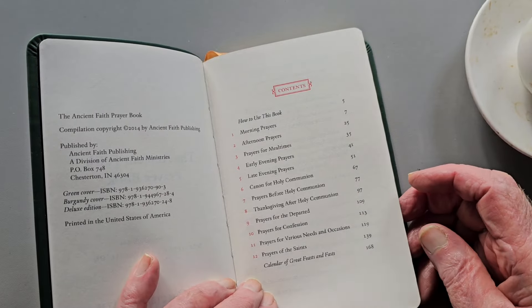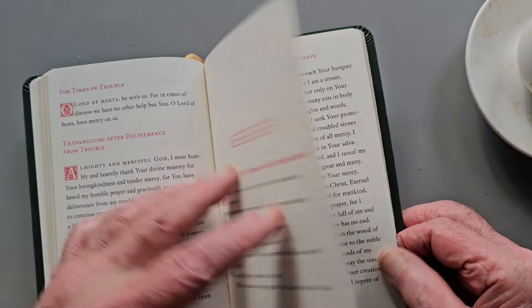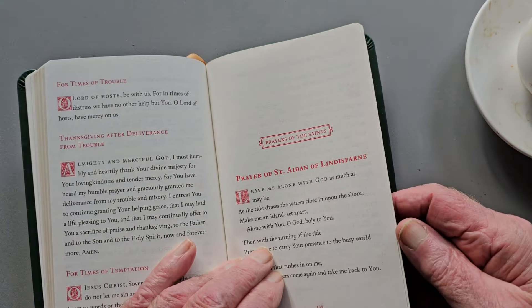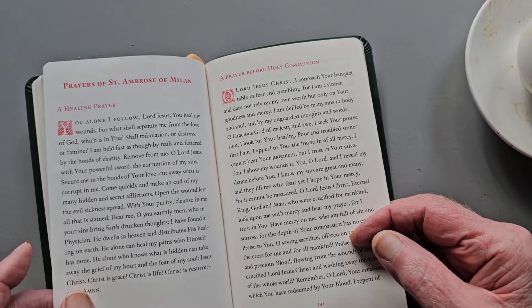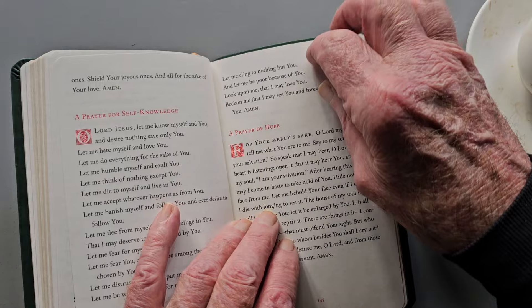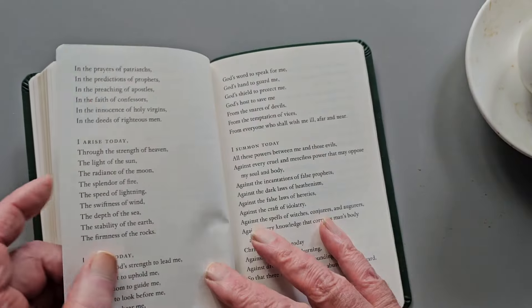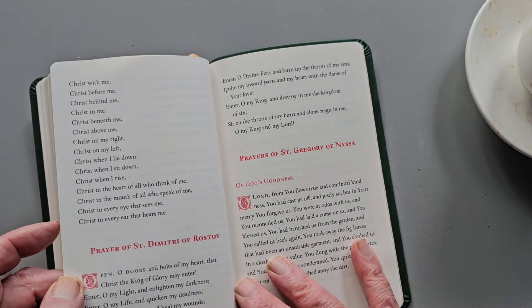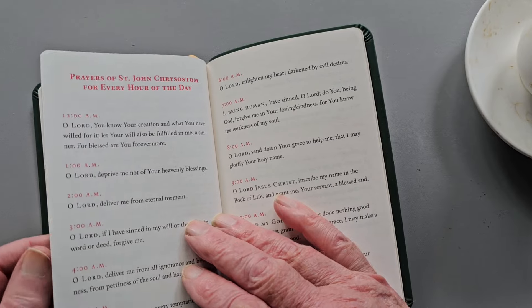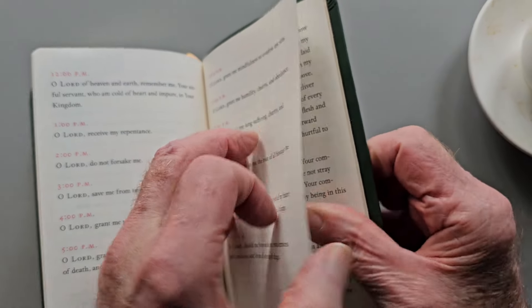Prayers for various needs and occasions, prayers for the saints, and a calendar of great feasts and fasts. It is kind of interesting that the prayers for the saints include some nice Western saints — Aiden of Lindisfarne, Ambrose of Milan. Everybody likes Ambrose. And Patrick. Now we're getting more into the Eastern, but we also have some of my favorite crossover saints — St. Sophrony of Essex and the Holy Mountain.